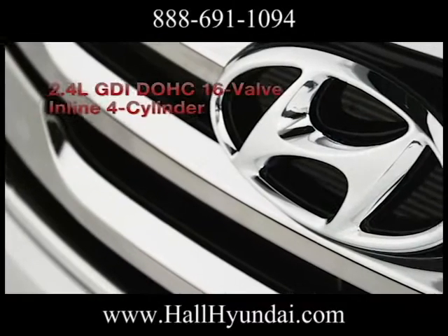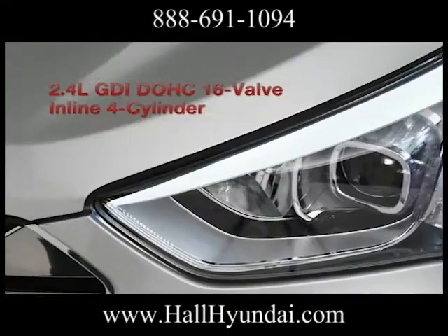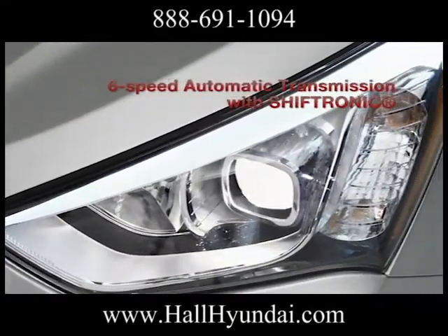The Santa Fe is the perfect vehicle to share all the things that matter most to you. The standard 2.4-liter 4-cylinder engine is a high-tech wonder.